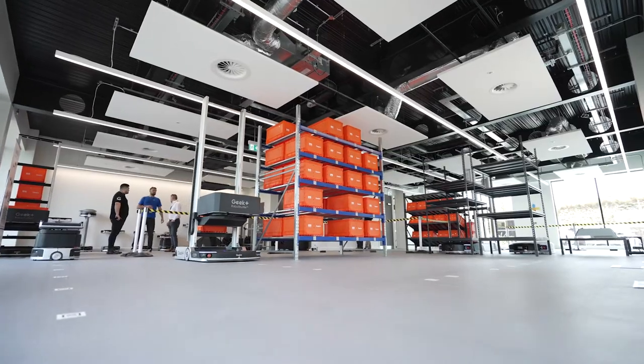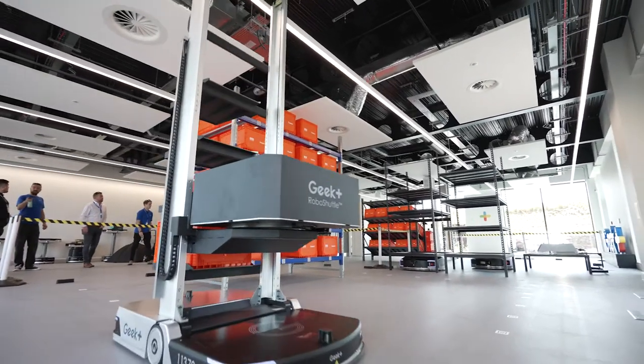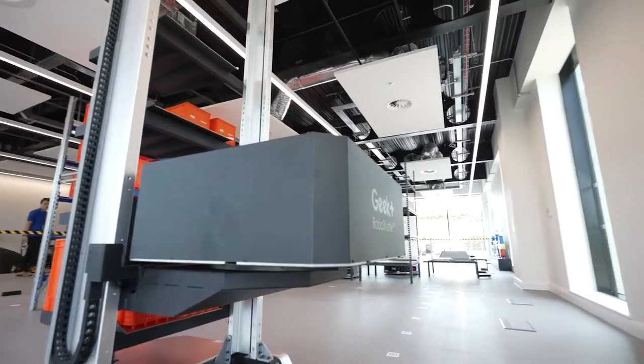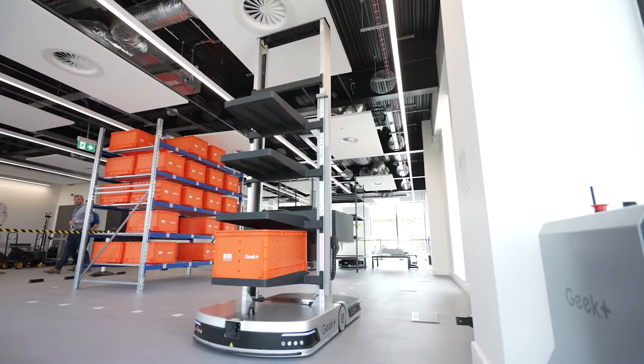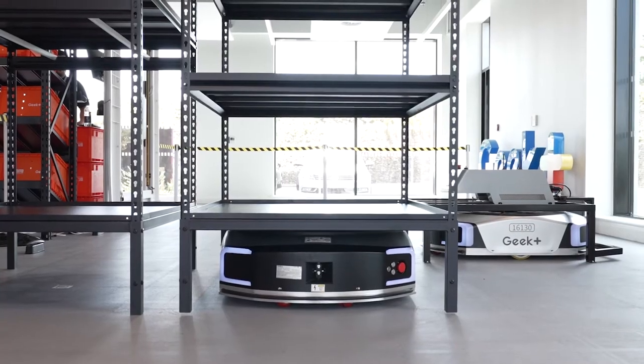GIP Plus currently has six demo centres globally; the latest one is here in the UK. In this demo centre, we have a number of our latest systems in place, so customers can experience the process, experience its functions, and understand how it works before they make a decision.